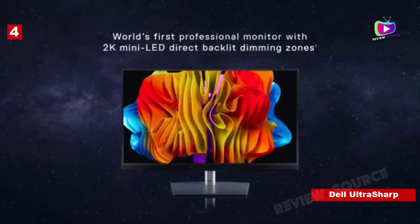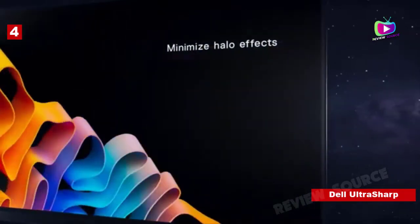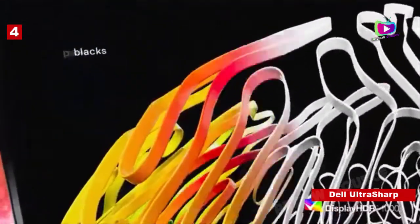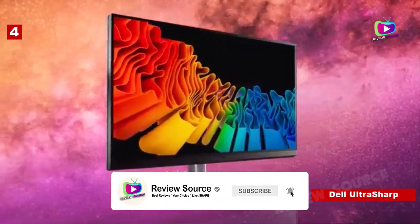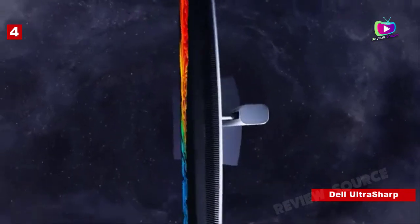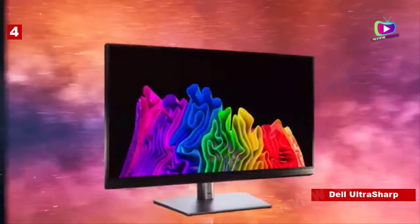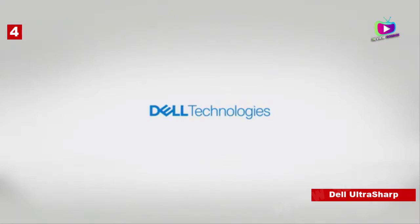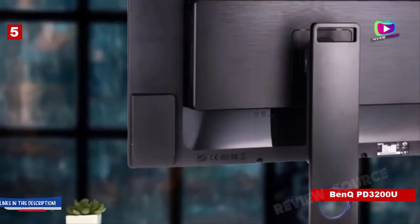Number four: Dell UltraSharp UP3216Q — another brilliant monitor for professional photographers. Specifications: screen size 31.5 inch, resolution 3840x2160, refresh rate 60Hz, panel technology IPS, inputs: 1x DisplayPort, 1x Mini DisplayPort, 4x USB 3.0. Great color accuracy with a 10-bit panel and 16-bit lookup table. This top-end 31.5-inch 4K display packs in a lot of professional-grade features for superb color accuracy. It is a pricey monitor, but it supports the DCI-P3 color spectrum with specifications that nearly rival the Eizo ColorEdge.